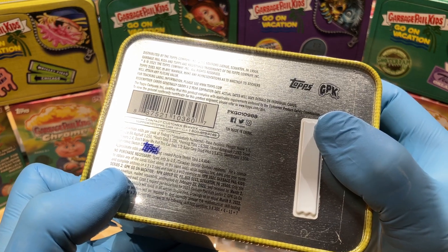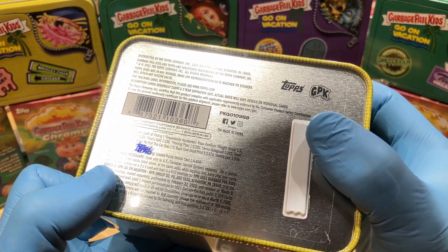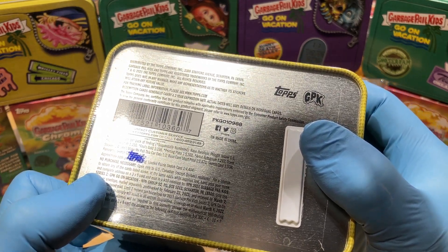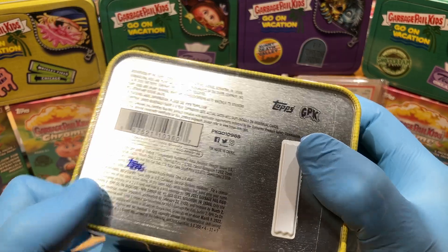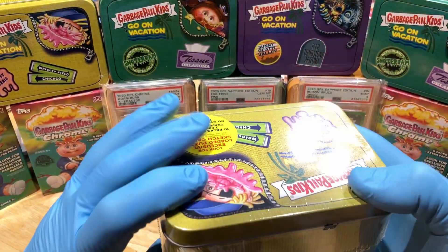Sketch cards are 1 in 4,004. Wowzers! Base cards, short prints, sketch cards 1 in 508. Panoramic sketch, loaded puzzle sketch — that's the one you want to get. Alrighty then, let's see if we can get some epicness out of this.